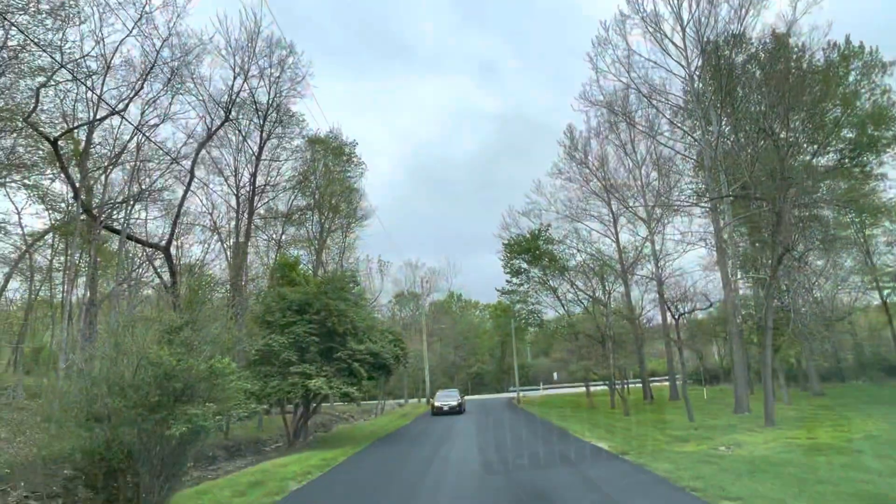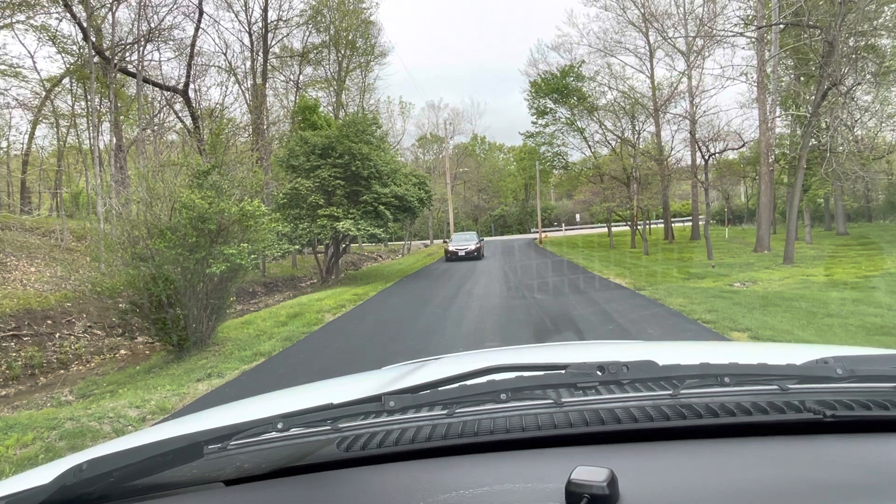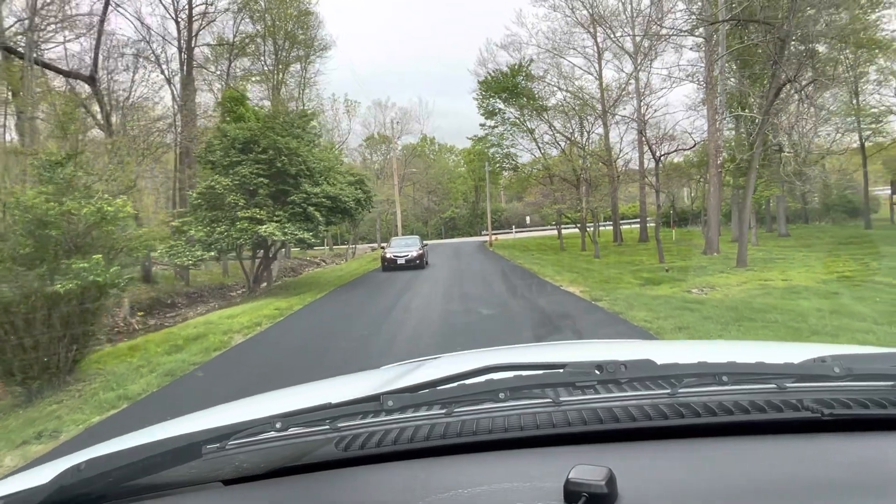I'll go ahead and take you for a drive here. The odometer reads 59,060 miles.